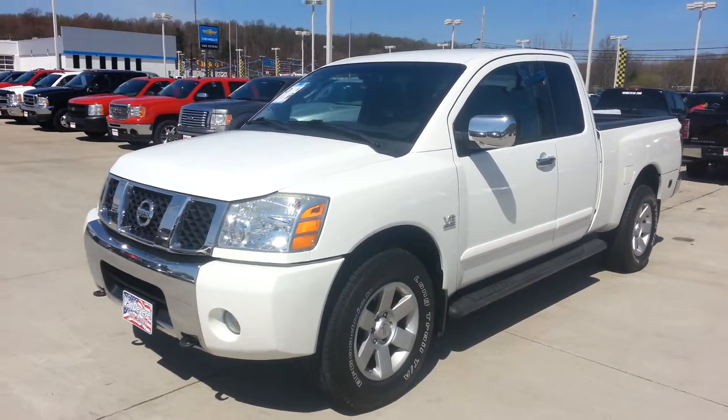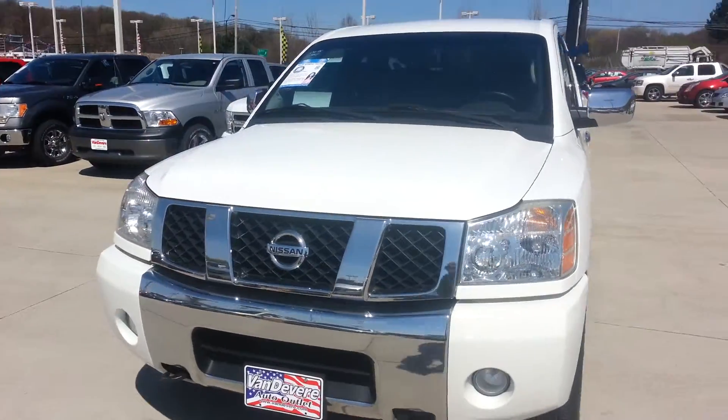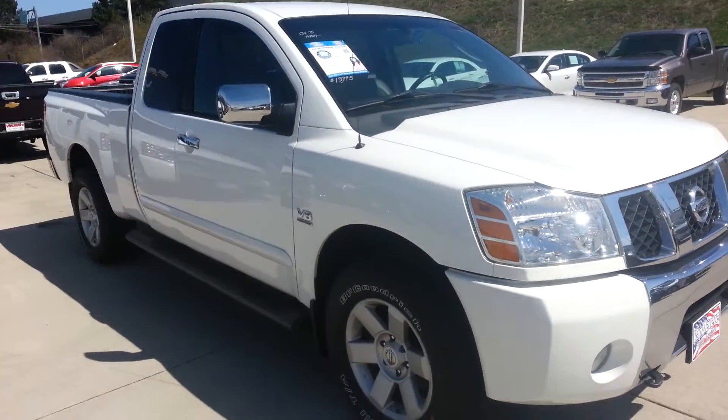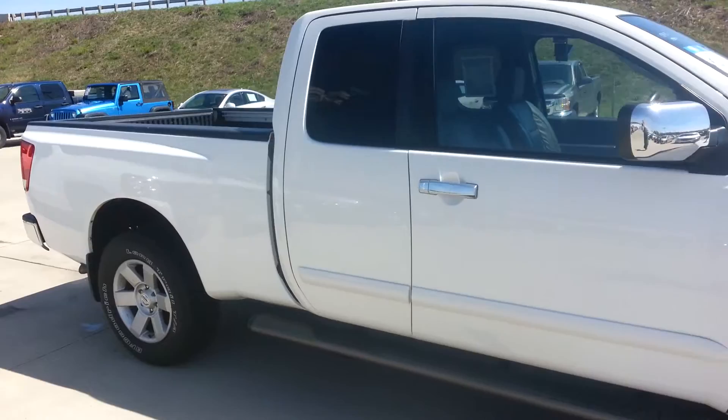Hey Evan, this is Brandon Green at Vandiver Chevy. I'm here with the 2004 Nissan Titan with roughly 76,000 miles. We have an appointment for tomorrow but I wanted to send you this video anyhow, just to give you an overall idea of the condition of the truck.